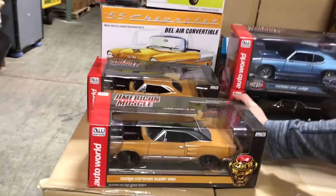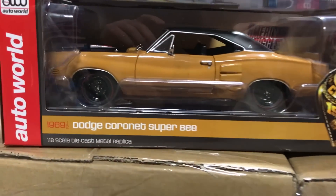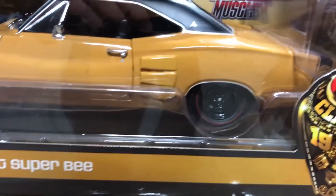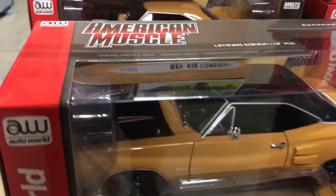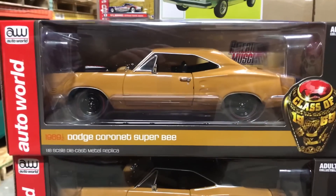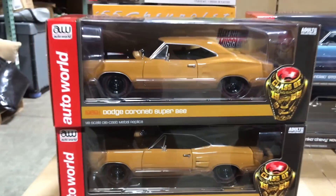Next in the Class of 1969 release is the 1969-and-a-half Dodge Coronet Super B. We did two variations: a limited edition of 702 with a black vinyl top, black hood, black interior, red line tires, and black steely wheels with opening doors, hood, and steerable front wheels. We also did a hard top version — same car, same color — but only 300 were made, making it a rare one to collect.